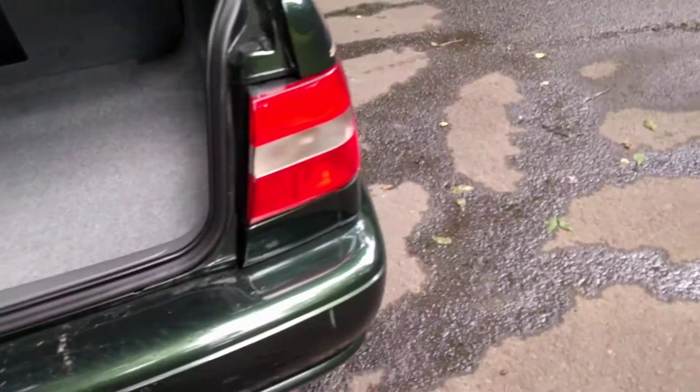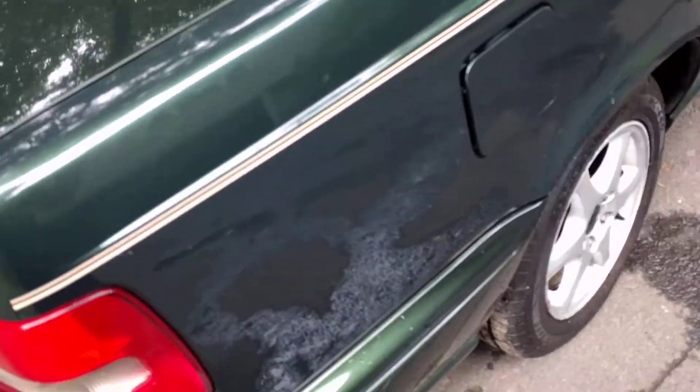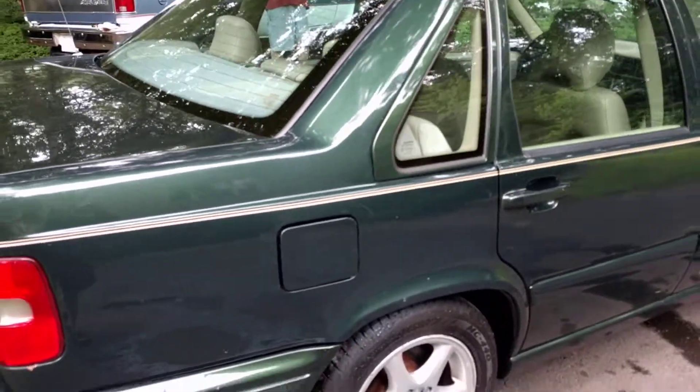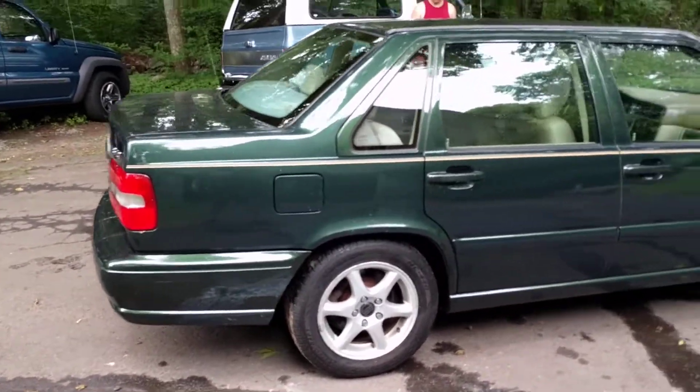No rust present anywhere. It does have a very classy beige cream stripe which brings the interior color out. It's just a very fine example.